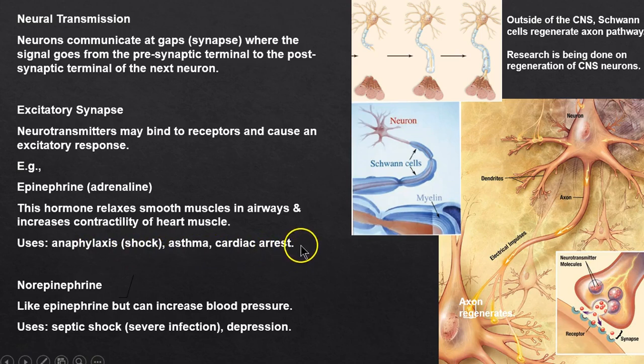If a patient is in shock or cardiac arrest, we need to open the airway and get the heart beating to sustain life. Norepinephrine is very similar to epinephrine — we might use it in septicemia or septic shock, and it has a similar effect on breathing.